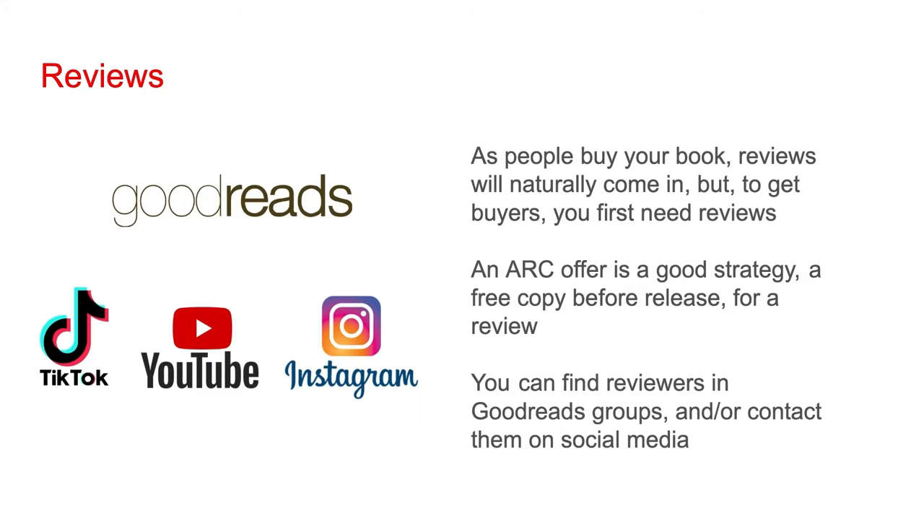As people buy your book, reviews will naturally come in, but if you're a new author, to get buyers you first need reviews. An ARC offer is a good strategy to get reviews — you give out a free copy of your book before it's released in exchange for a review. You can find reviewers in Goodreads groups, or do a search for book reviewers within your genre on social media apps like TikTok, YouTube, and Instagram, and directly contact people about your ARC offer.